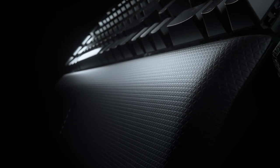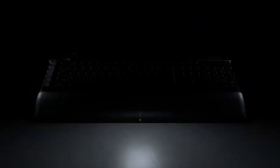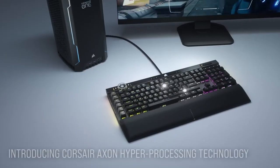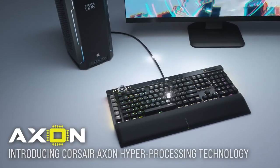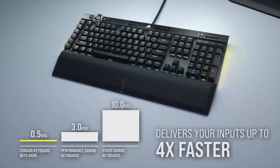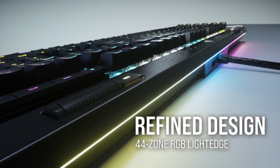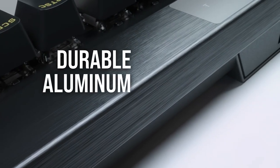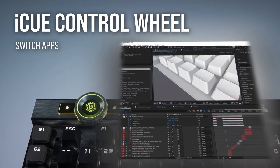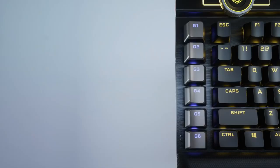The last one on our list is the Corsair K100 RGB, a flagship gaming keyboard that offers a lot of features and performance for gamers who want the best of the best. This keyboard is the successor of the Corsair K95 RGB Platinum XD, and it comes with improvements that make it even more impressive. One of the main features is the optical mechanical switch technology, which uses light beams to register keystrokes instead of mechanical contacts, resulting in faster and more accurate input, as well as longer durability and less noise. The keyboard offers two switch options: OPX Linear and Cherry MX Speed Silver, which are both very smooth and responsive.